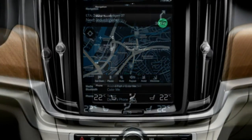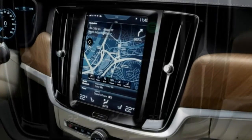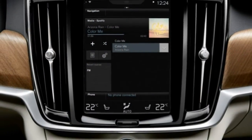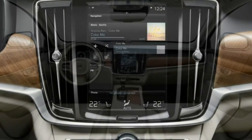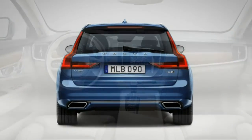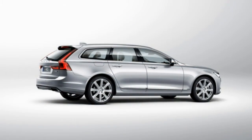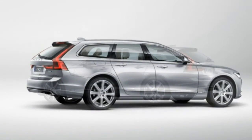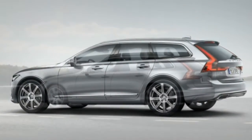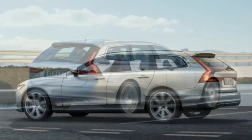Interior: the V90 concedes nothing to its rivals in cabin design and materials. This is a first-rate interior throughout — from upholstery to touch points, surfaces, and infotainment integration. However, large rear pillars create blind spots. Ease of use: there are some usual Volvo control quirks, but the touchscreen is intuitive and it's easy to access primary navigation, phone, audio, and climate functions.